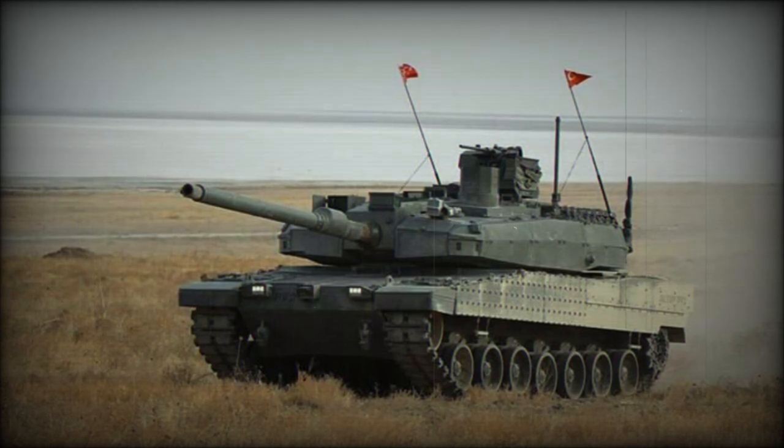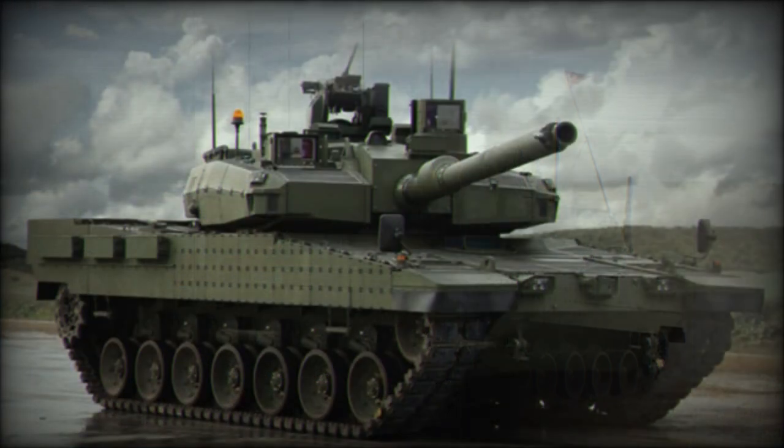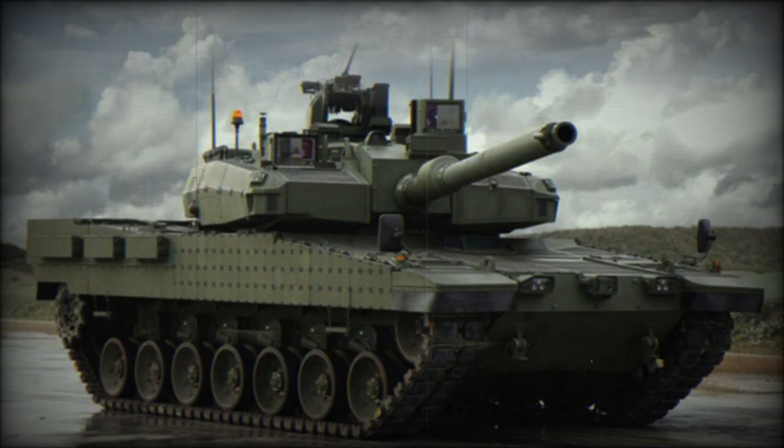Series production of Altay tanks with South Korean engines could begin in 2022. The planned maximum road speed is set at 70 km/h. This main battle tank will be fitted with a deep wading kit and after preparation will be capable of fording water obstacles up to 4.1 meters deep.